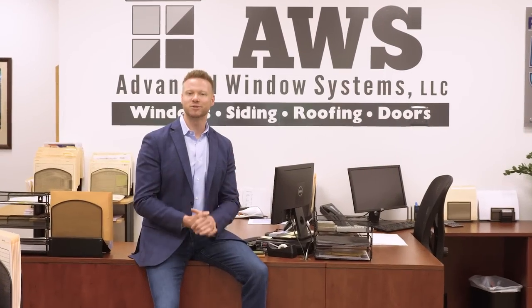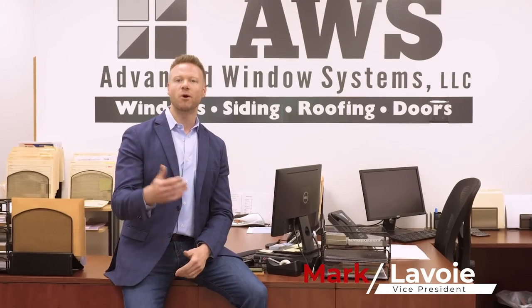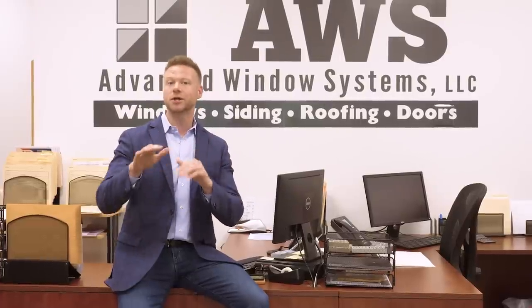Mark LaVoy here for Advanced Window Systems, family owned and operated for over 40 years. A question that we often get from our customers when they go to buy replacement windows is: should I do the window with grids or no grids, just clear glass?